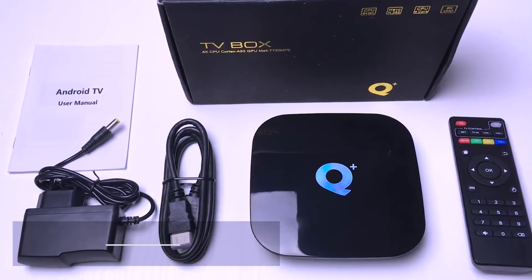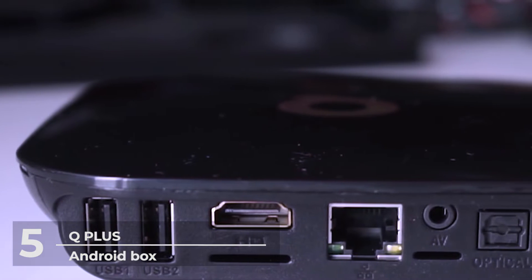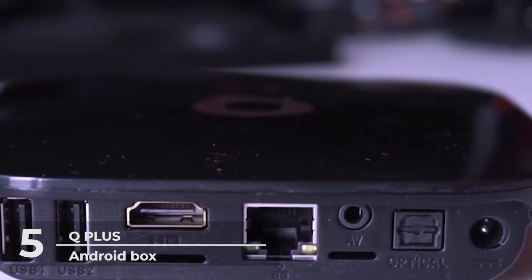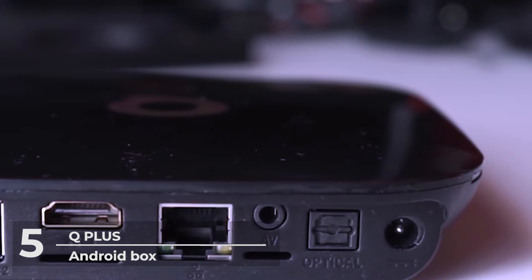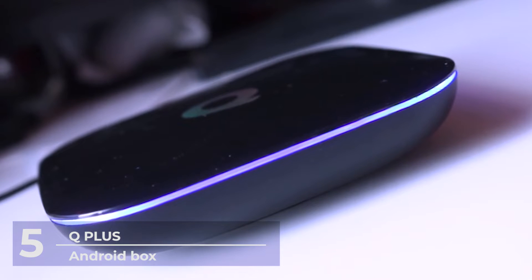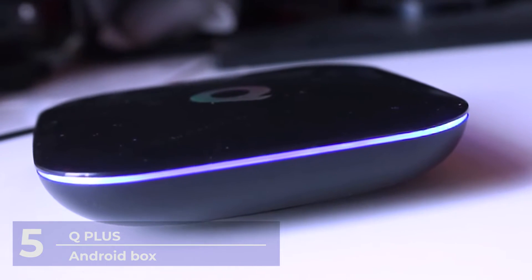Number 5: Q Plus Android Box. Smart TVs and Android TVs have been all the rage the past couple of years, but did you know that you can get all the benefits from an Android TV using your old TV? With an Android TV box like the Q Plus Android box, you will get all the benefits an Android TV has to offer at a lesser price.